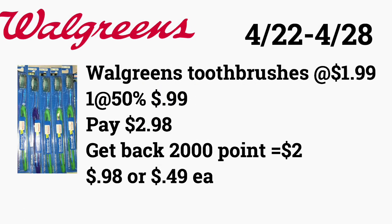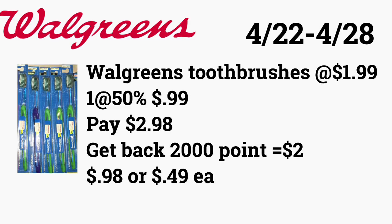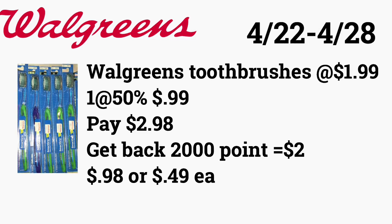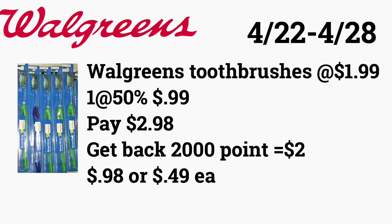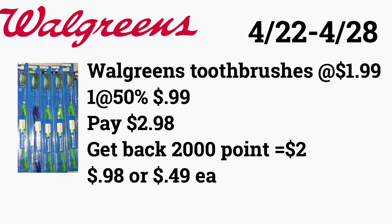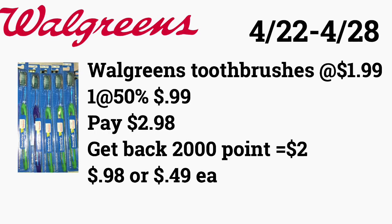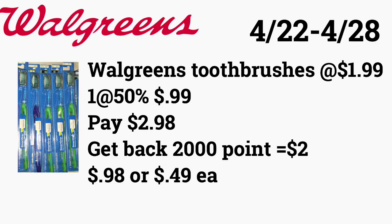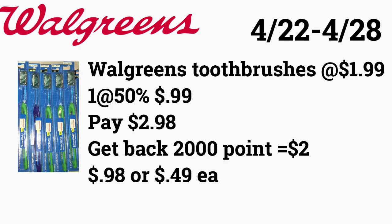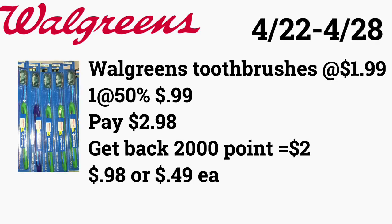La siguiente oferta va a ser en los cepillos de dientes de Walgreens. Esta oferta está otra vez esta semana — cuando compra dos va a recibir 2,000 puntos. Están al precio de $1.99 y cuando compra uno, al otro se lo dan a mitad de precio por 99 centavos. Va a comprar dos por $2.98 y le van a regresar 2,000 puntos que equivalen a $2, quedando su total a 98 centavos o 49 centavos cada uno. Si usted tiene puntos en su cuenta de Walgreens puede pagar con ellos y le regresan puntos también.